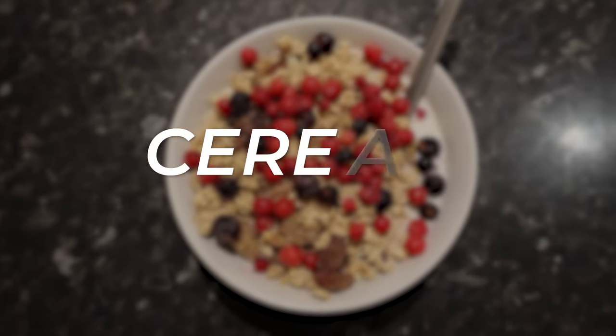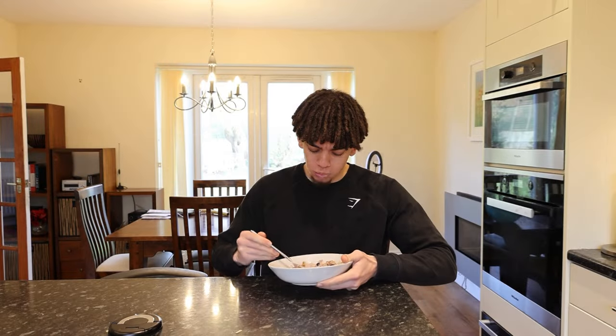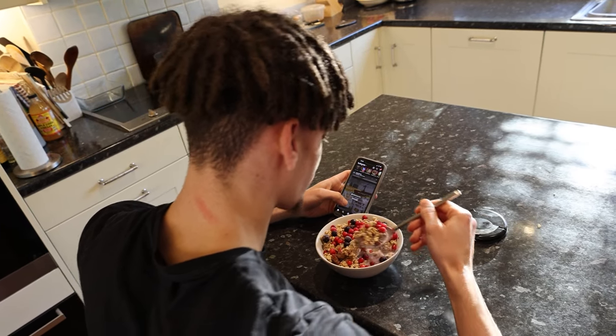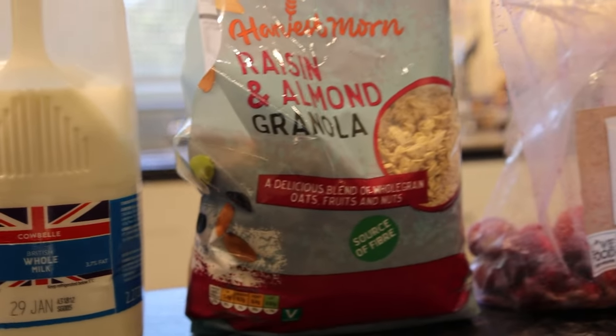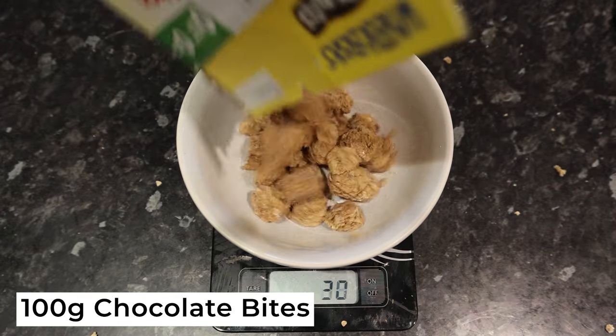For the first meal of the day I'm going for a bowl of cereal and granola. As a hard gainer myself, I struggle with eating a lot of food in the morning, however this bowl is tasty, high in calories, and you don't feel super full afterwards. In the description below I've listed where you can find all of the ingredients for each recipe.